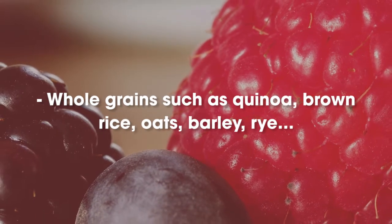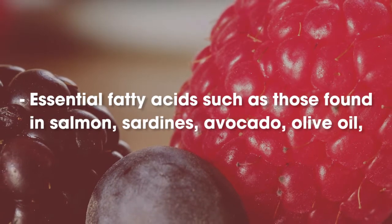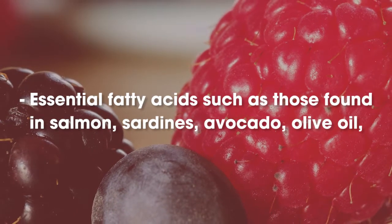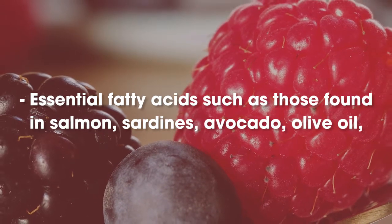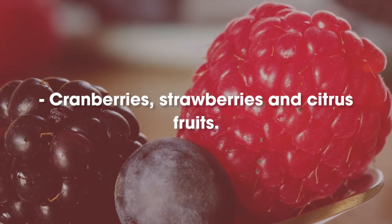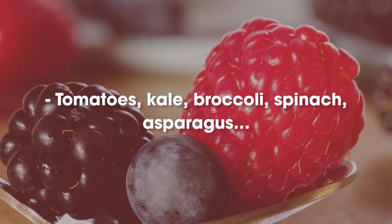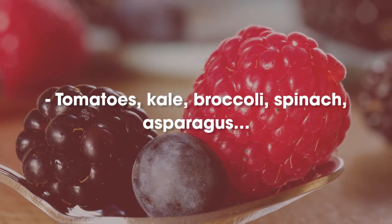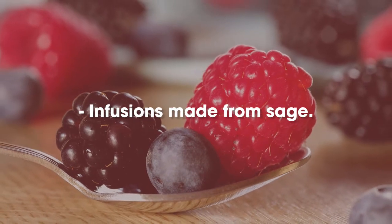Whole grains such as quinoa, brown rice, oats, barley, and rye. Essential fatty acids such as those found in salmon, sardines, avocado, olive oil, walnuts, and pumpkin seeds. Cranberries, strawberries, and citrus fruits. Tomatoes, kale, broccoli, spinach, and asparagus. Eggs. Infusions made from sage.